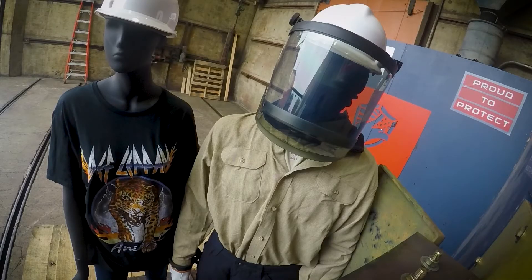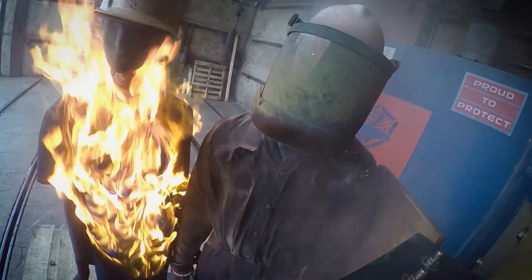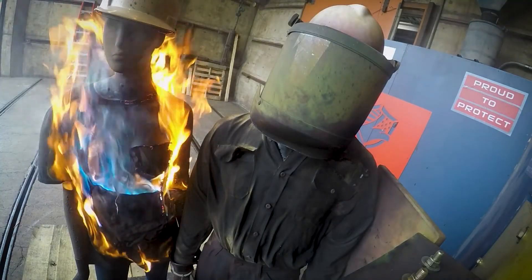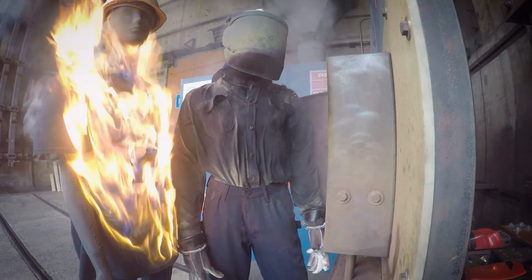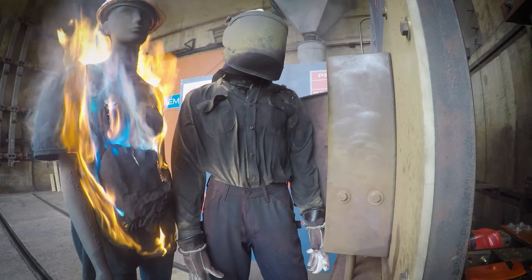We'll look at it head on and get an even better look at the consequences. You have a massive fire on the one hand and protection on the other. The contrast here is about as stark as it gets. Despite the greater distance and despite the fact that she's further to the right, she's fully engulfed in flame. A little bit of a lower angle now to get another look at the same event, and you can see just how far down the body that fire starts and progresses around to the back of the mannequin. Again, the consequences couldn't be more obvious.